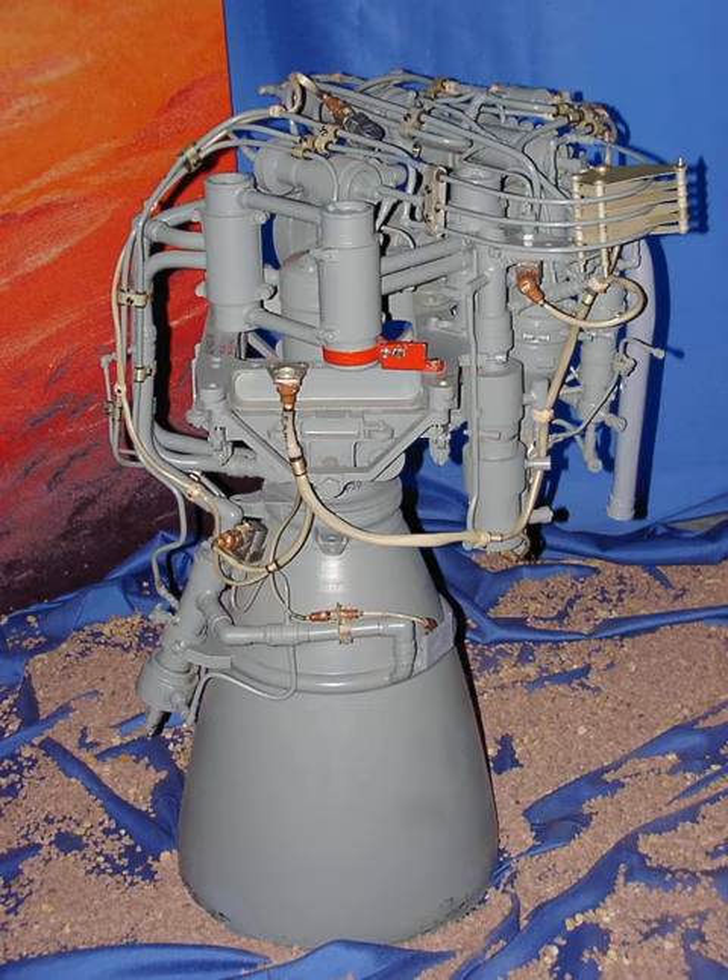It was originally designed by the A.M. Isseev Chemical Engineering Design Bureau for the two spacecraft of the Phobos program. While the Mars missions were unsuccessful, the spacecraft manufacturer NPO Lavochkin found a market niche for the technology. Thus, the engine was adapted for use on the optional Fregate upper stage of the Soyuz and Zenit launch vehicles.